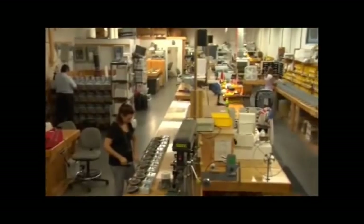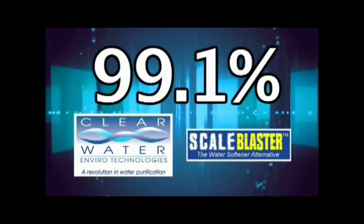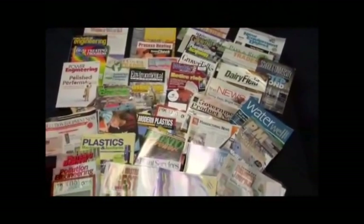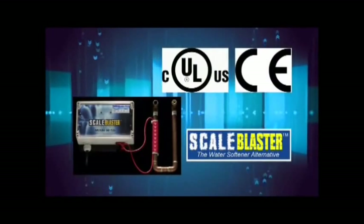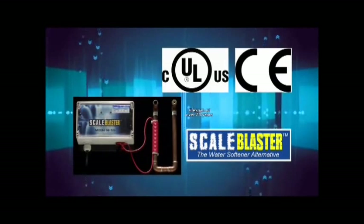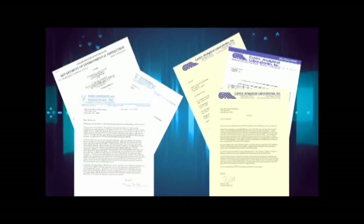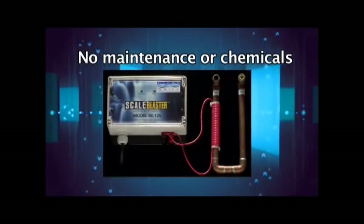ScaleBlaster is manufactured by Clearwater Enviro Technologies of Clearwater, Florida — an environmental company that has been in business since 1988. Tens of thousands of ScaleBlaster units have been sold since its inception in 1996, and ScaleBlaster has an audited success rate of 99.1 percent of customers satisfied with the product. ScaleBlaster has been featured in several magazines and was recently seen on HGTV's 'I Want That' program. The unit comes in a durable weatherproof enclosure and is UL, CUL, and CE listed, and is designed to have a lifespan of over 20 years. ScaleBlaster's performance has been validated by EPA-approved laboratories and major universities, including a study by Penn State.